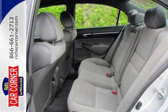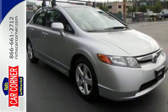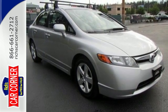Strong on comfort, safety, reliability, and with the highest resale value in its class, this Civic is a must-see. Take it for a test drive today.